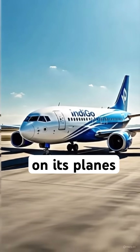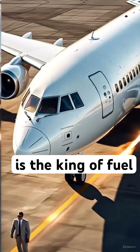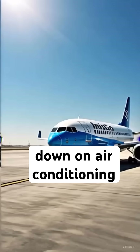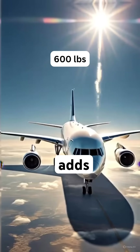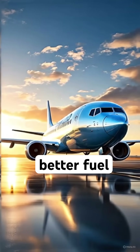Why does IndiGo use blue on its planes, when white is the most fuel-efficient color? Well, here's the twist. White is the king of fuel savings — it reflects sunlight, reduces heat absorption, and cuts down on air conditioning costs, saving fuel. But here's the catch: paint adds weight, up to 600 pounds on large aircraft, so less paint means better fuel efficiency.